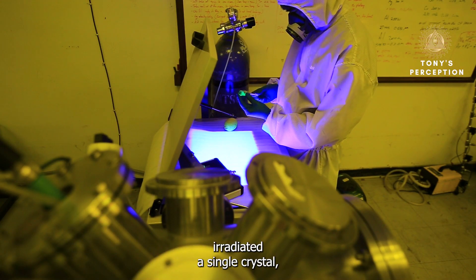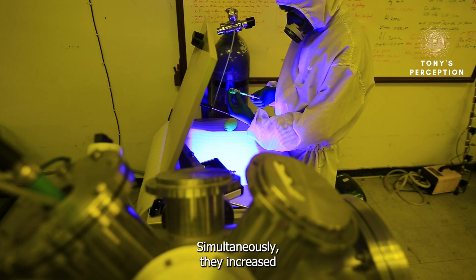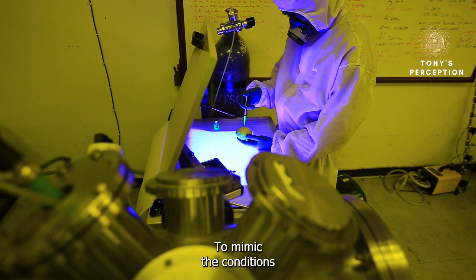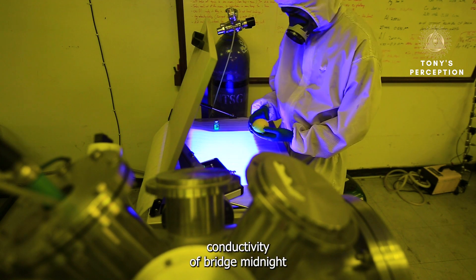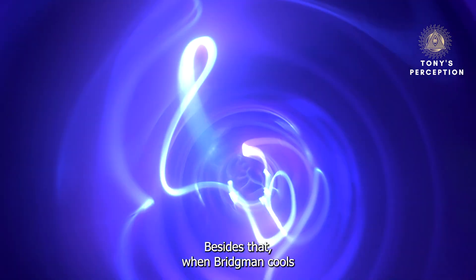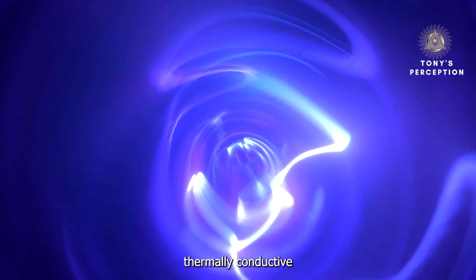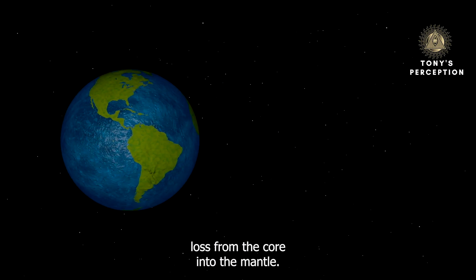Researchers irradiated a single crystal of bridgmanite with pulsed lasers to determine its conductivity, simultaneously increasing the temperature to 2,440 Kelvin and pressure to 80 gigapascals to mimic conditions in the lower mantle. The results were surprising: the thermal conductivity of bridgmanite is about 1.5 times higher than previously assumed. Furthermore, when bridgmanite cools down, it transforms into another mineral called post-perovskite, which is even more thermally conductive, further increasing the rate of heat loss from the core into the mantle.